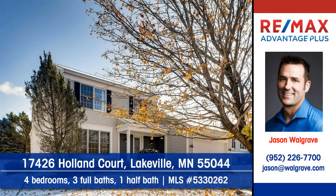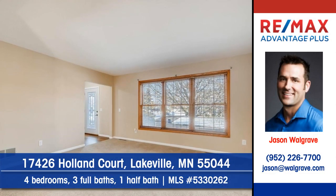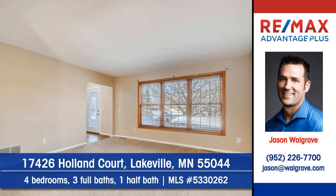Let Jason Walgrave of RE-MAX Advantage Plus show you this well-located home on Holland Court in Lakeville. Make this well-loved home yours.